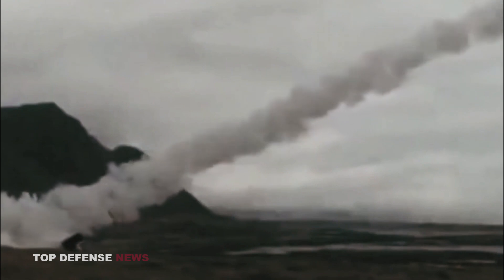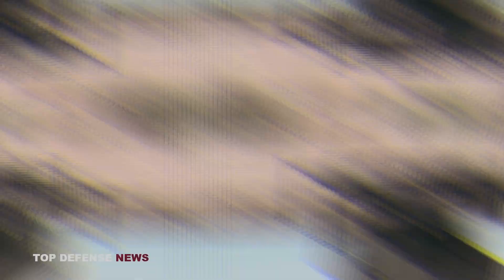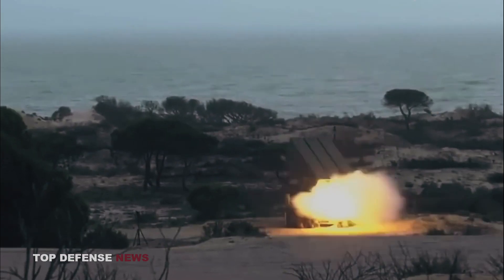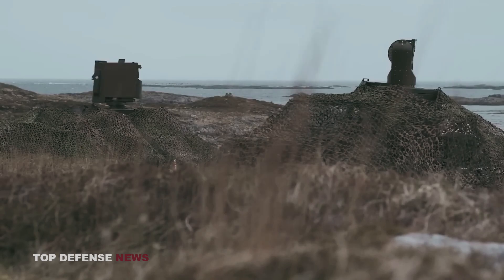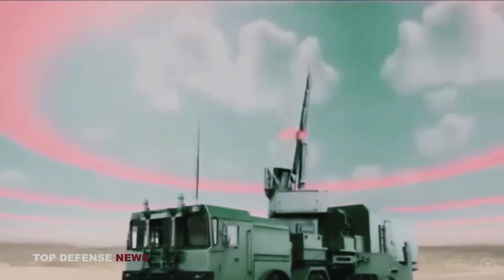NASAMS is equipped with three launchers, each of which carries up to six ready-to-fire rockets in transport and launch containers. The purpose of the NASAMS multi-missile launcher is to transport, guide, and launch missiles with various characteristics, all mounted on the same launch rail inside protective containers. Each NASAMS launcher carries up to six AIM-120 AMRAAM missiles and is connected to the Fire Distribution Center (FDC) via radio channel or field wire. The mobile launcher can be deployed and remotely controlled at a distance of up to 25 kilometers from the control center.